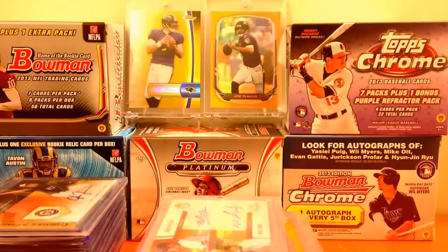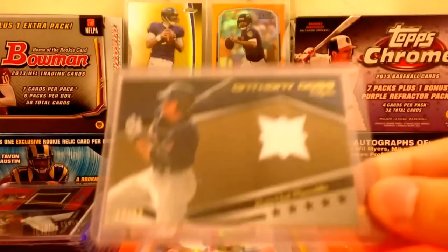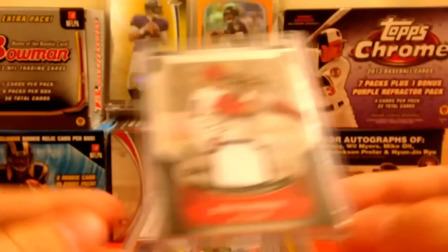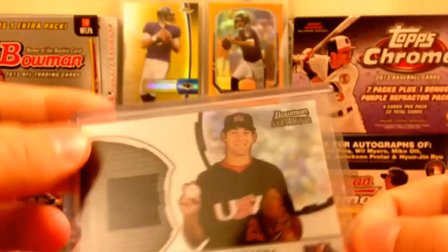Jordan Zimmerman auto, Anthony Rizzo jersey out of 50, Starling Marte jersey, Dorsey's Paulino auto, Brandon Belt auto, Drew Stubbs auto, Trevor Cahill auto, Devin Mazaraco auto — that one's not for trade or sale — Jesse Biddle jersey, Larry Dickie auto, Darwin Barney auto, Jason Cubel jersey (not sure on the pronunciation), Michael Waka jersey, BJ Upton auto, Kevin Gossman auto.